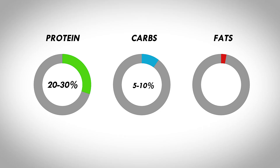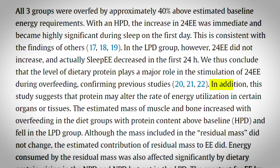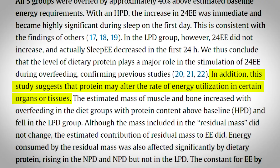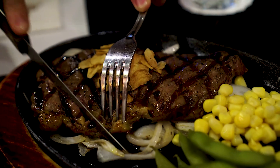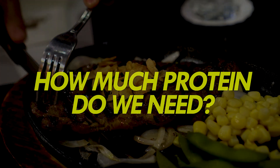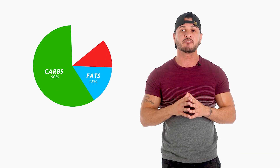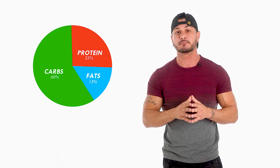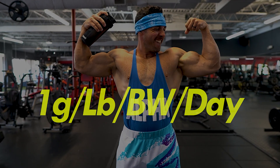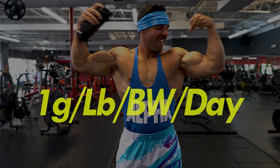Protein is metabolically expensive, requiring significant calorie expenditure for digestion — known as the thermic effect of food. Protein boasts the highest thermic effect among all macronutrients, accounting for 20 to 30 percent, compared to 5 to 10 percent for carbs and 0 to 3 percent for fat. High protein feeding also increases metabolism in organs like the liver and kidneys. Looking at the literature, 25 percent of your daily calorie intake from protein is a good minimum, putting you at roughly one gram per pound of body weight daily.